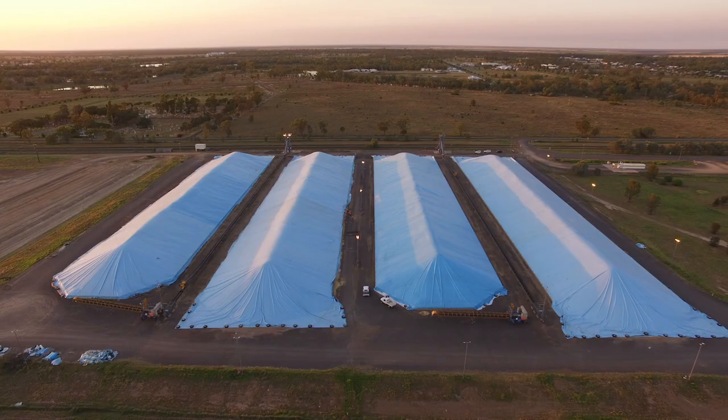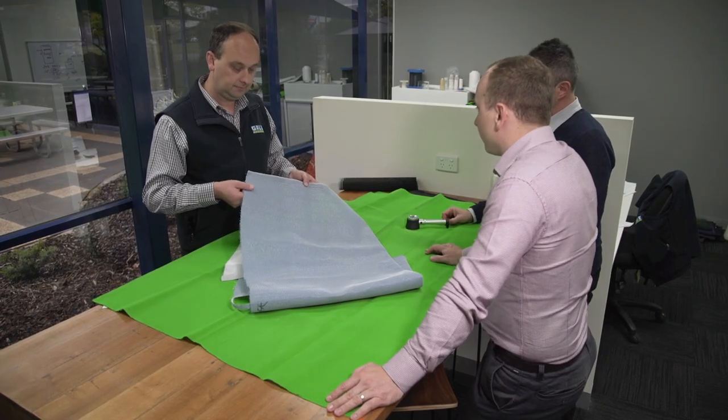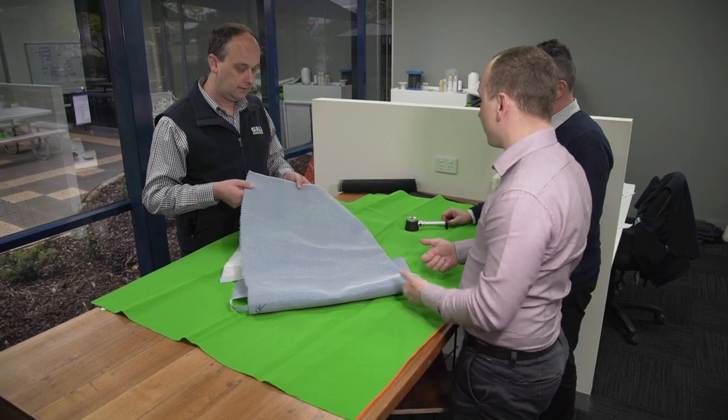The grain fabric that we produce at Gale Pacific is really engineered specifically for the Australian conditions. The harsh outback environment — the sun, rain, and wind conditions — we know about. We get it. So we engineer all aspects of the product to meet that.